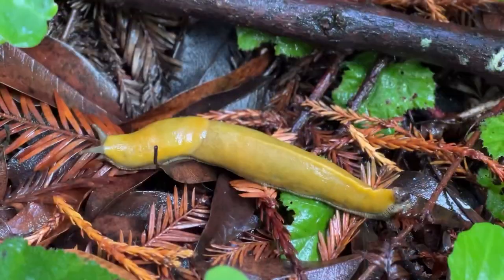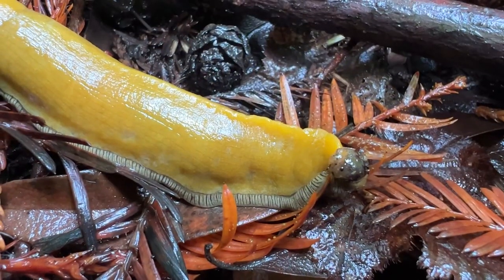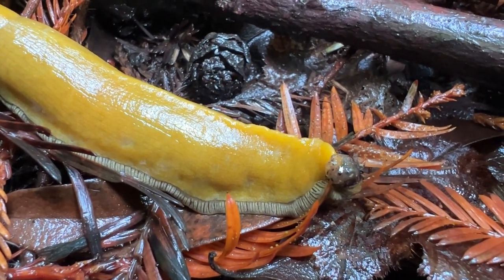And they have some interesting structures. Right on the top, there is this fleshy mantle that produces the slime. It also can house their eggs and it also protects their internal organs inside of their body. Also, the tail end is called the foot, where it has the fringes along the edge.